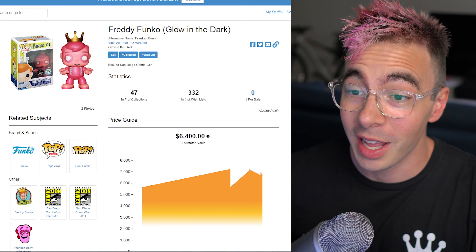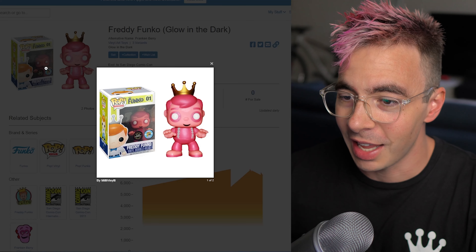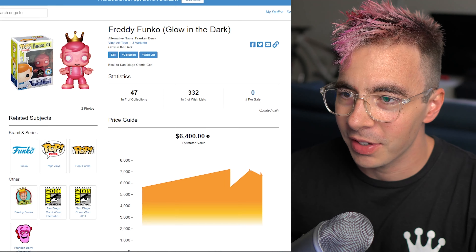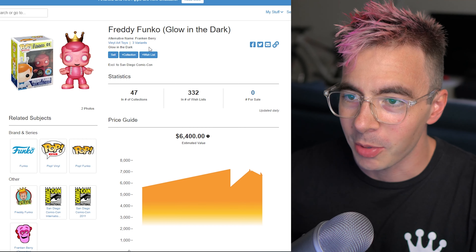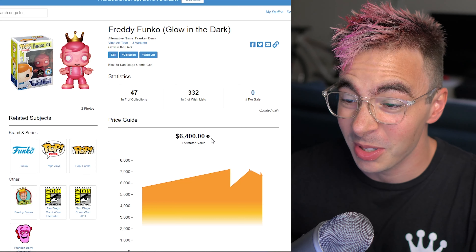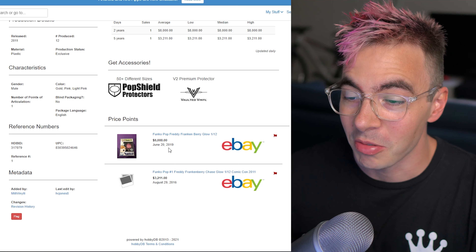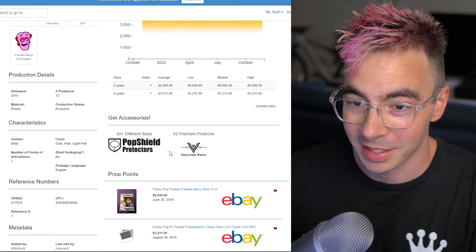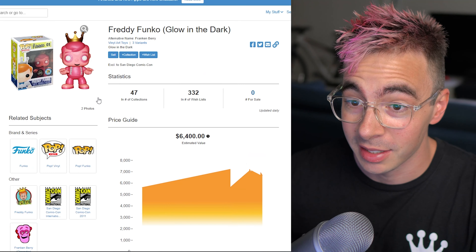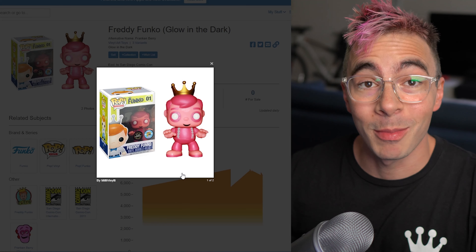Number seven is very cool. You know I love Freddy Funkos. This is a glow-in-the-dark Freddy Funko from 2011. He looks kind of like a zombie — oh, Frankenberry! He's a Frankenberry, that's what it is. Very cool. And this one's going for $6,400. Last one sold for $8,000 in 2019. That is crazy pants. And this is a 12-piece — only 12 pieces. Very cool pop.